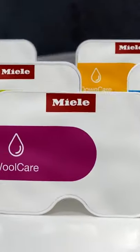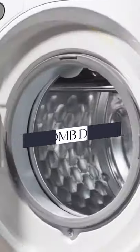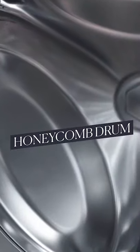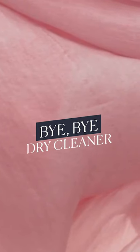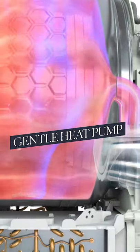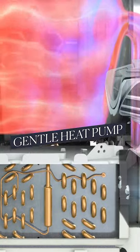Miele fabric care is also second to none. Thanks to features like the washer's gentle honeycomb drum, they're the best on the market at helping your clothes last. You can use them to wash things you might normally send out to the dry cleaner, like cashmere sweaters and silk blouses. Also, the heat pump dryer is much gentler than the traditional hot air of a typical vented dryer.